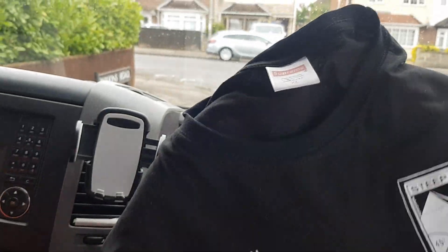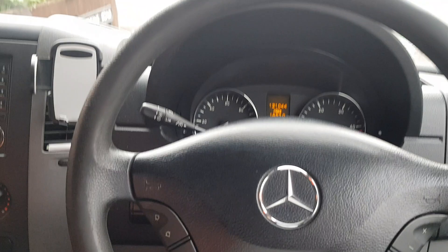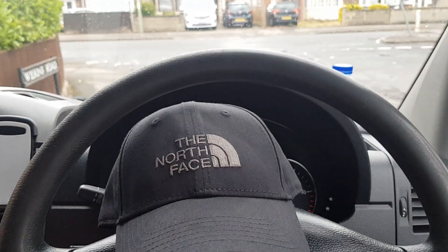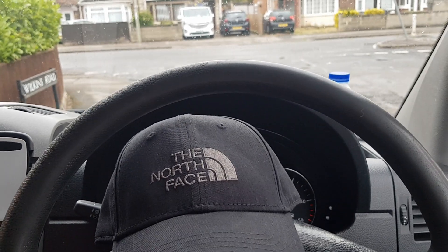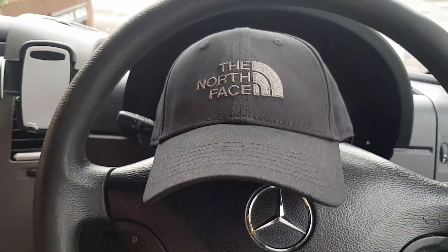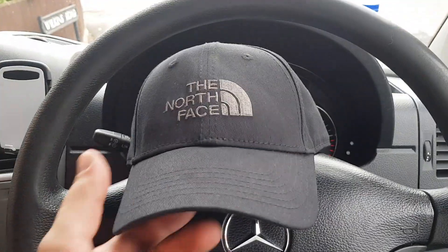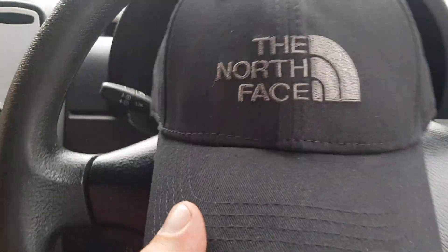That's the t-shirt video done — it cost me under £15 including delivery and came in about a week. Now let's have a look at the hat. This was about £8. I just came across it, thought it looked nice, and decided to give it a try. It's got a nice embroidery on the front of it.